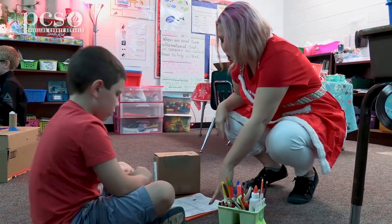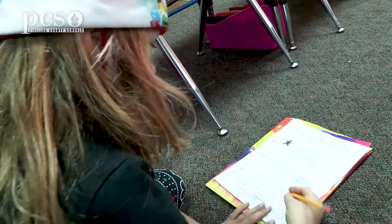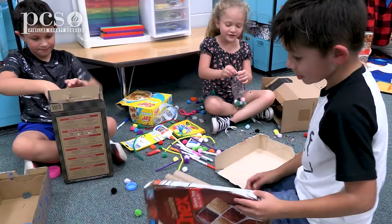Does this all add up to $100? From this particular STEM challenge, students are learning math skills.